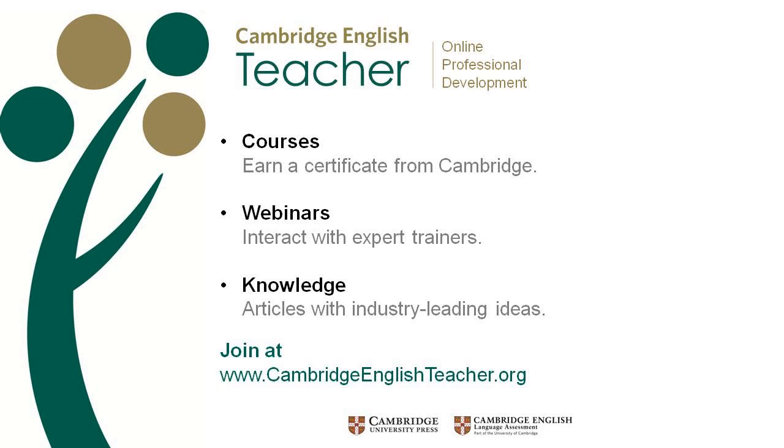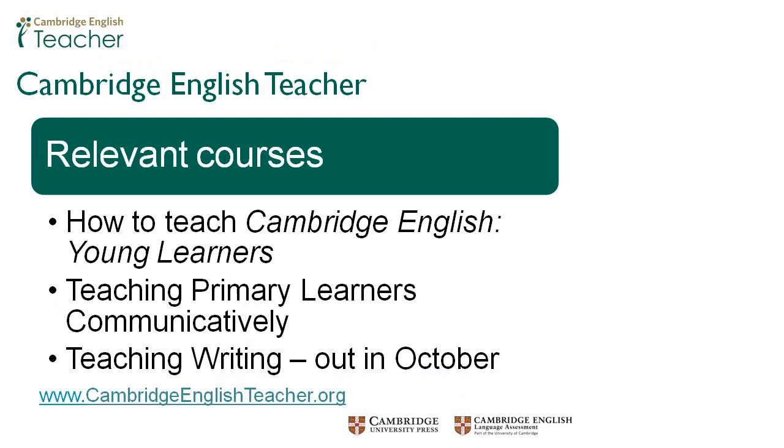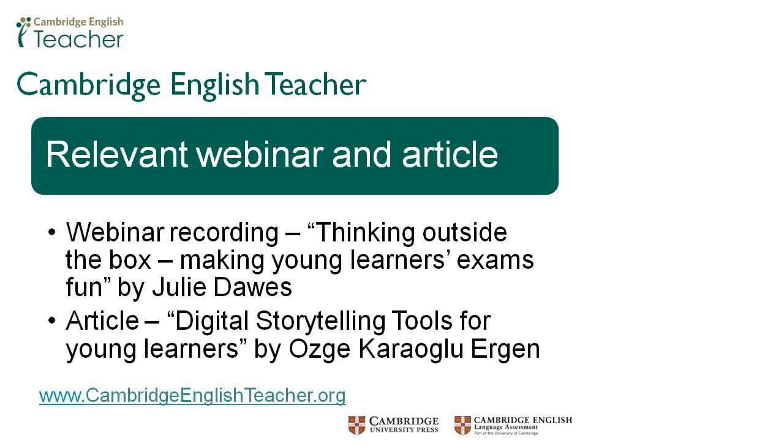Cambridge English Teacher offers how-to-teach courses for all our popular Cambridge English exams, taking about 10 hours to complete at your own pace with up to six months to finish. You'll be awarded a certificate of completion at the end. A new course, Teaching Writing, will be out in October. You also have access to a huge range of webinars and articles from educational experts. There really is a lot of great content to explore. The web address is at the bottom of the slide.